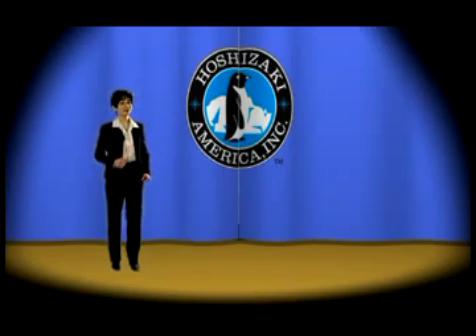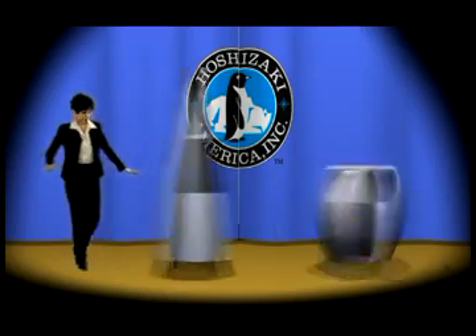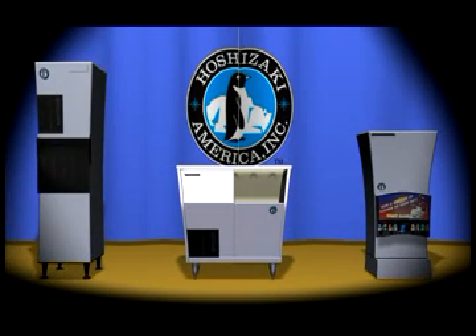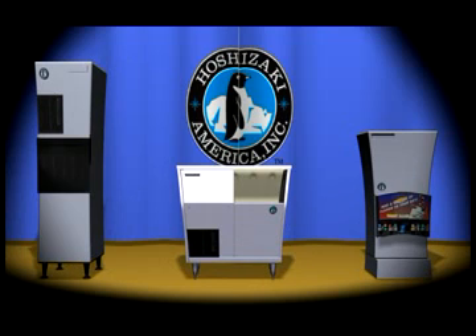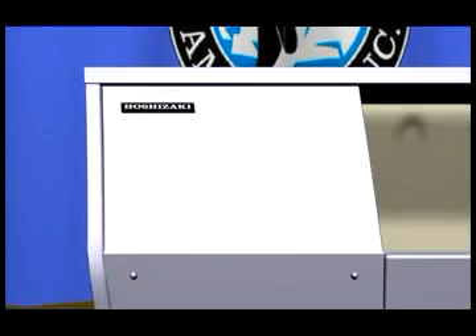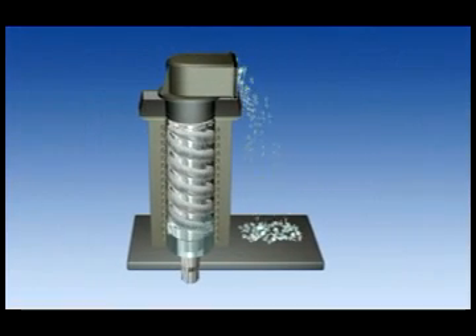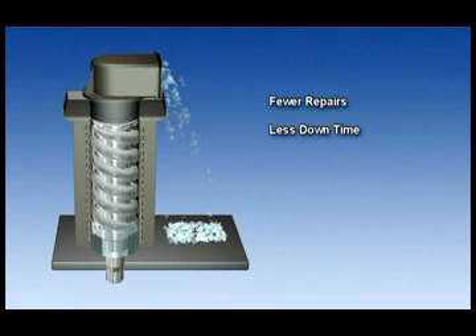Cubers aren't our only specialty. Hoshizaki Flaked and Cublet ice makers are designed for dependability. The attractive stainless steel exterior provides long life and easy maintenance. The Flaker and Cublet series internal auger design produces the highest quality ice with fewer repairs and less downtime.